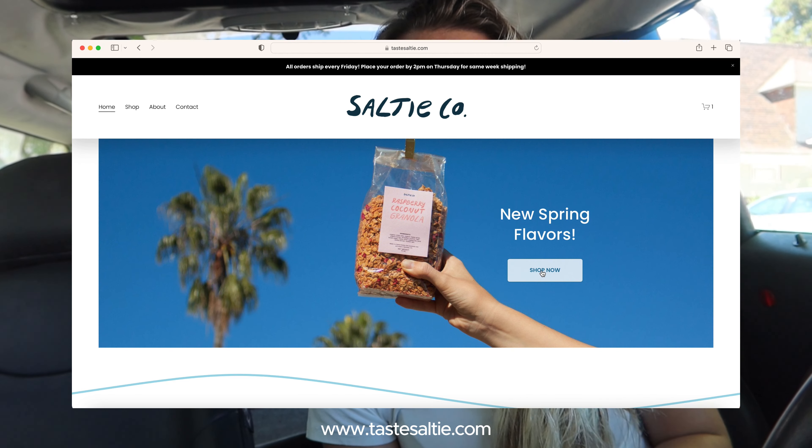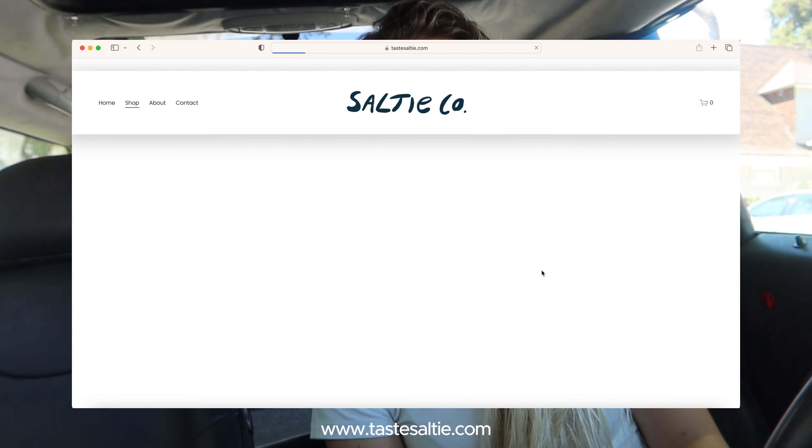I definitely did not think that I would be filming this in my car, but I cannot find a quiet place to film this. I have a very exciting announcement, which you guys probably already know from this video, but I launched my online shop for my granola business, Salty Co.